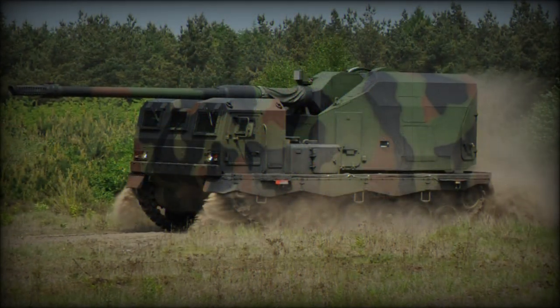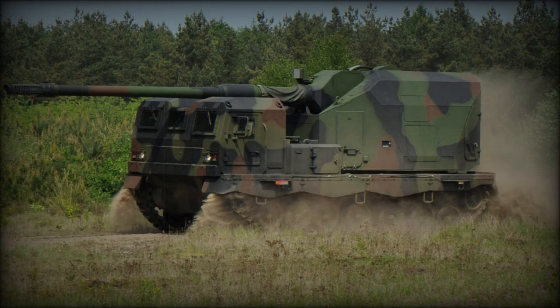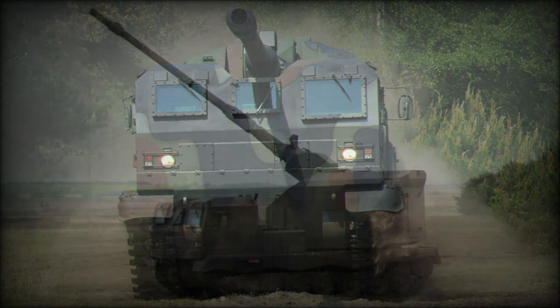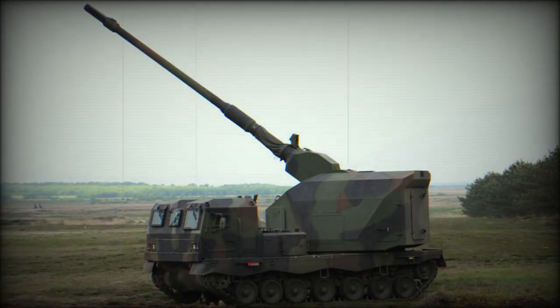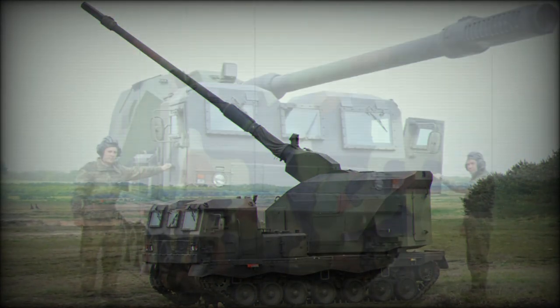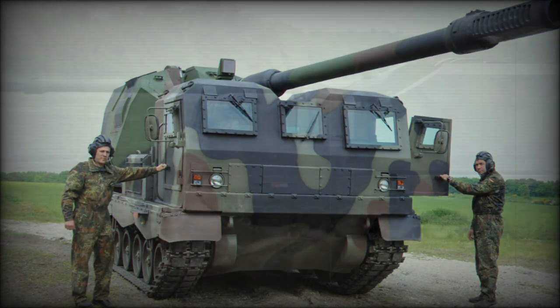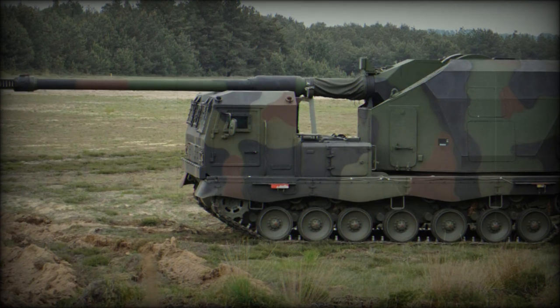The ammunition load of the Dana was reduced to 30 rounds. Maximum range of fire depends on projectile and charge combination: 30km with standard and 40km with base bleed projectile. Using a South African VLAP rocket-assisted projectile, a range of 56km can be achieved.